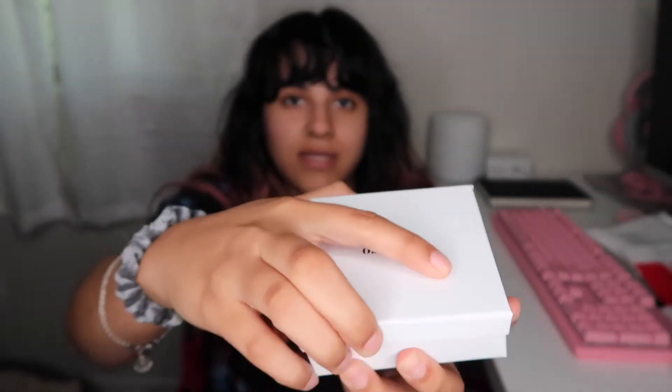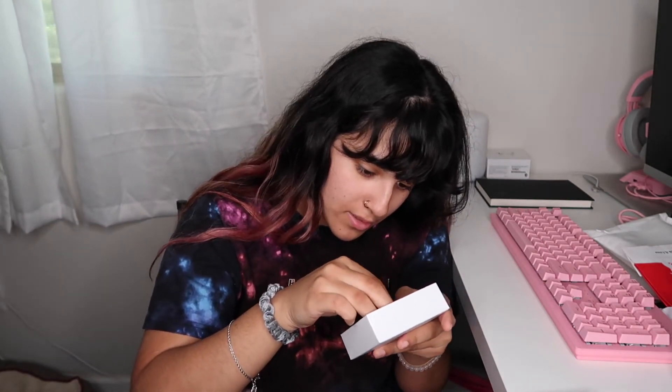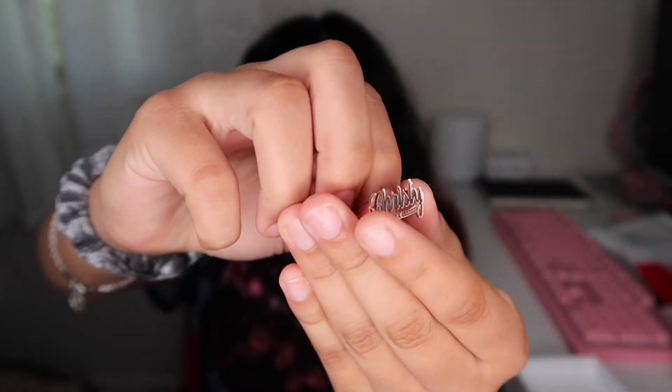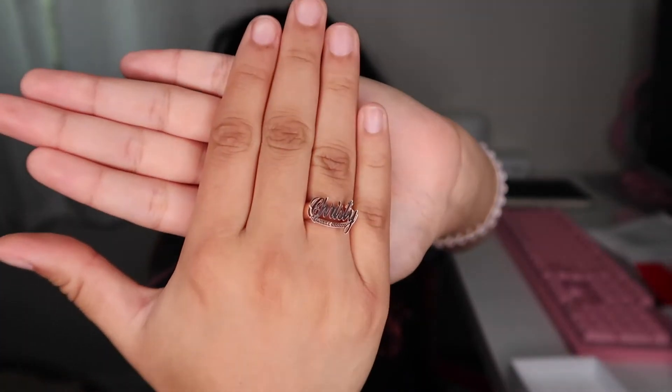It comes in this nice white box, like a little jewelry box. Let's go ahead and open it. Ta-da! Oh my gosh, this is so cute. Let's see how the quality is though — actually, nice. So I got this custom-made ring. Let's see if you guys can see it. You guys are probably not going to be able to see it, but I'll do some B-roll. It's a ring that says Christy on it. I'm size 7 — let's see if it fits. Oh my gosh, it's so cute. This is my name on it.